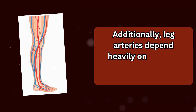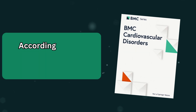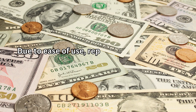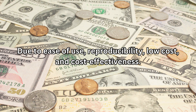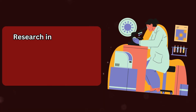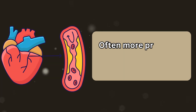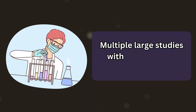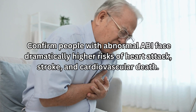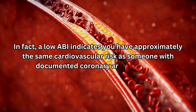Additionally, leg arteries depend heavily on leg muscles staying active and flexible, which is why prolonged sitting is so detrimental to vascular health. According to BMC Cardiovascular Disorders, ABI has high specificity for detecting peripheral artery disease due to ease of use, reproducibility, low cost, and cost-effectiveness. Research in Circulation demonstrates that abnormal ABI is associated with significantly increased cardiovascular mortality, often more predictive than coronary disease history. A low ABI indicates approximately the same cardiovascular risk as someone with documented coronary artery disease.